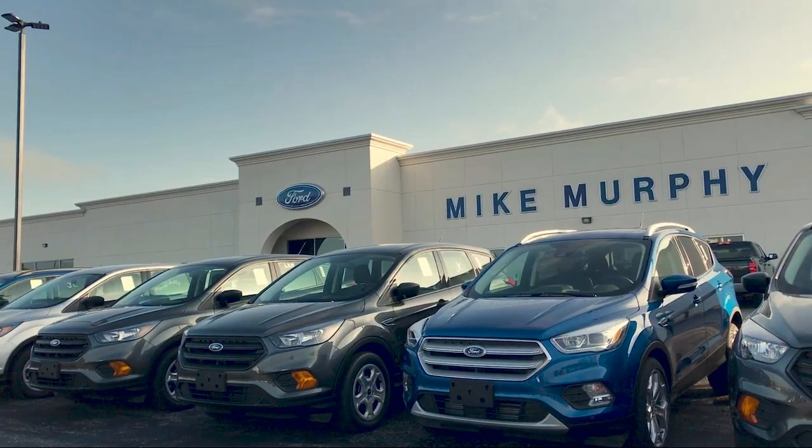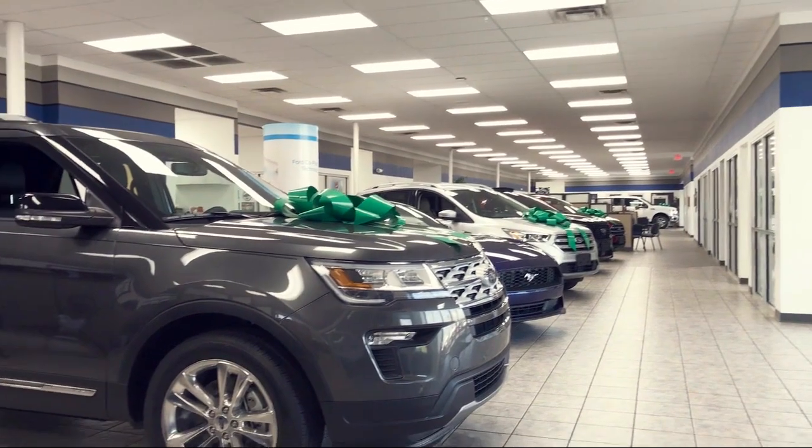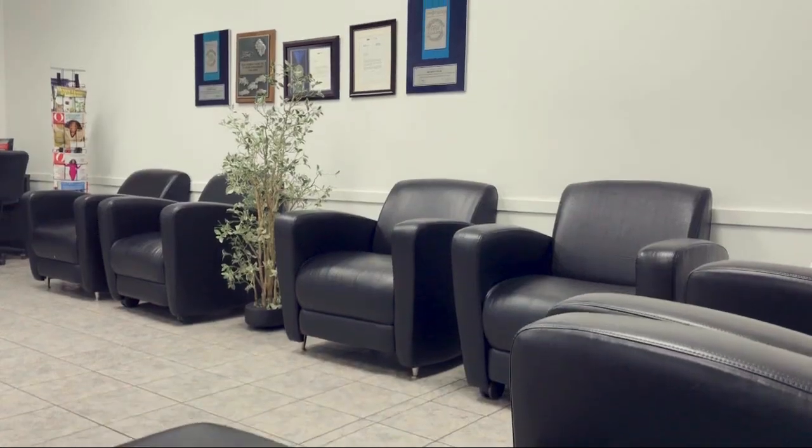Welcome to Mike Murphy Ford, your premier destination for purchasing a vehicle. And here's a look at one of our great vehicles from our inventory,